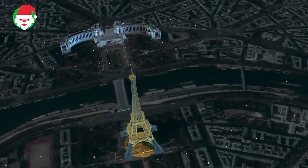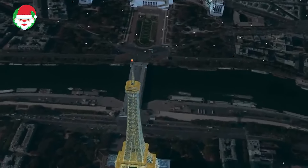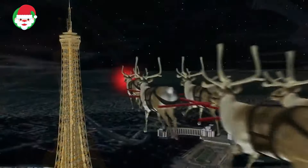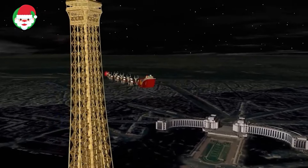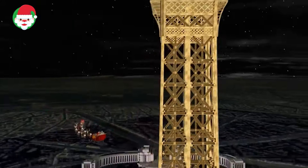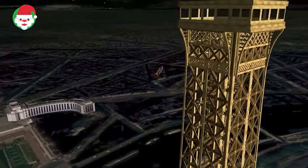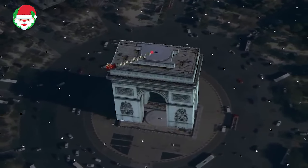Bonjour! Santa has just entered France and flown by the Eiffel Tower in Paris. French children should be in bed soon, because Père Noël, as Santa is called in France, can only deliver toys when they are asleep. France is the home to the world-famous Tour de France, a grueling three-week, 2,240-mile bicycle race. But that's nothing to Santa — he travels more than 91,000 miles in just 24 hours. We're not sure how he does it, but centuries of flying have made him a great pilot.